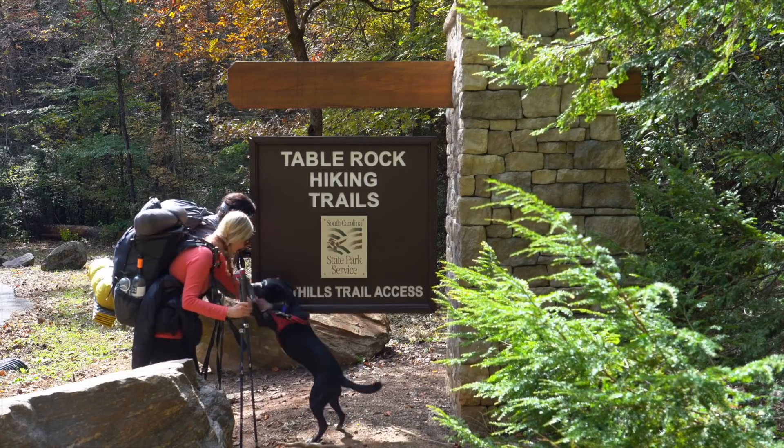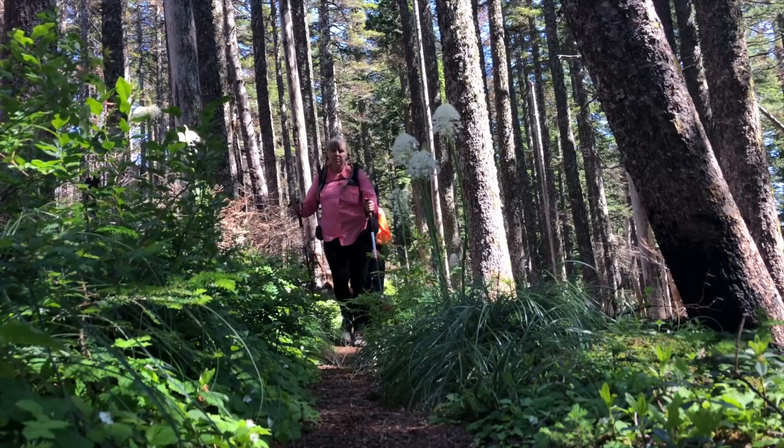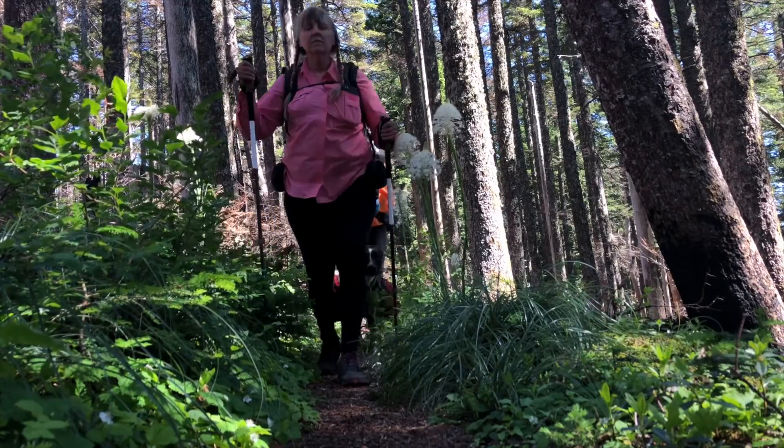Hey y'all, Dixie here. Today I want to talk to you about Fancy Mae's gear. Ever since we completed our through hike of the Foothills Trail, people have been asking about changes I've made to her gear. And since I haven't talked about it for a couple of years, I thought it would be a good time to cover that.